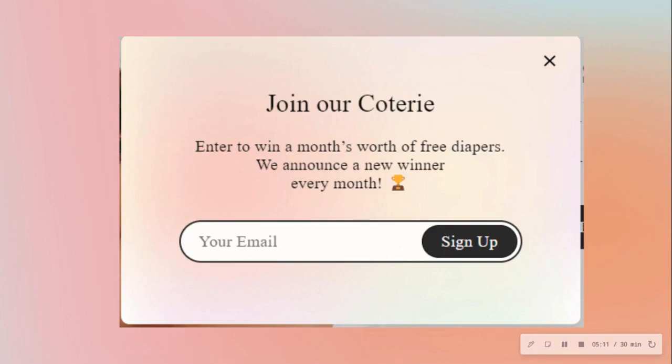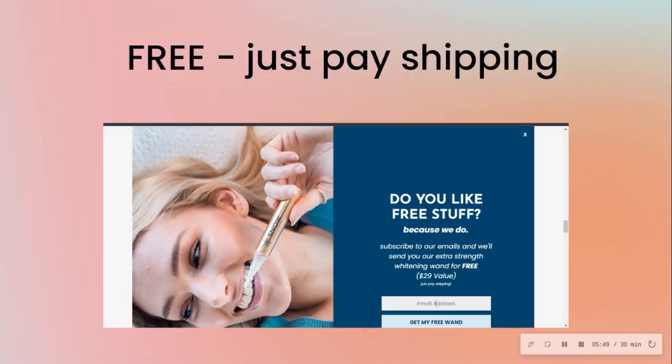Here's another brand — a baby brand — and this offer worked really well because they're in the baby niche. Think of pain points mothers have related to diapers — diapers are really expensive. If you're running a giveaway, ultimately only one person gets it, but everyone has a chance to win. So you can use this to grow your list where everybody signs up but only one person wins.